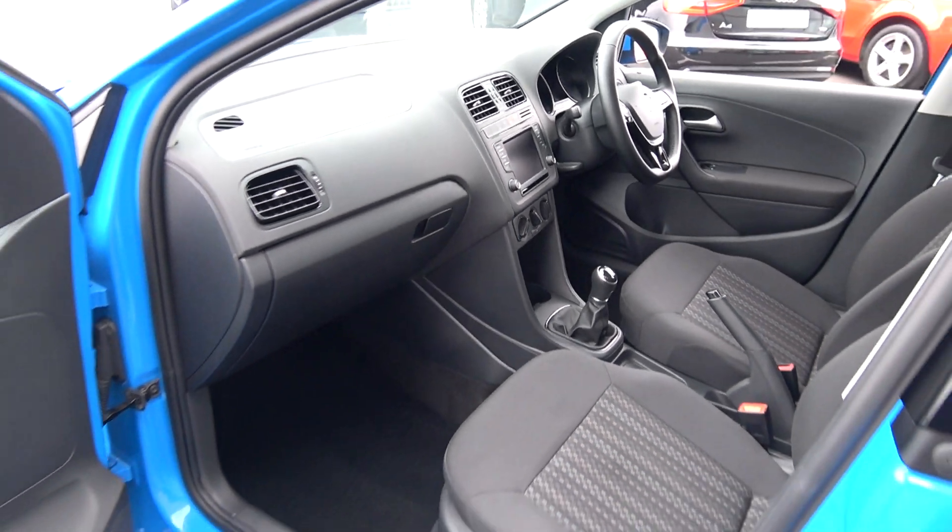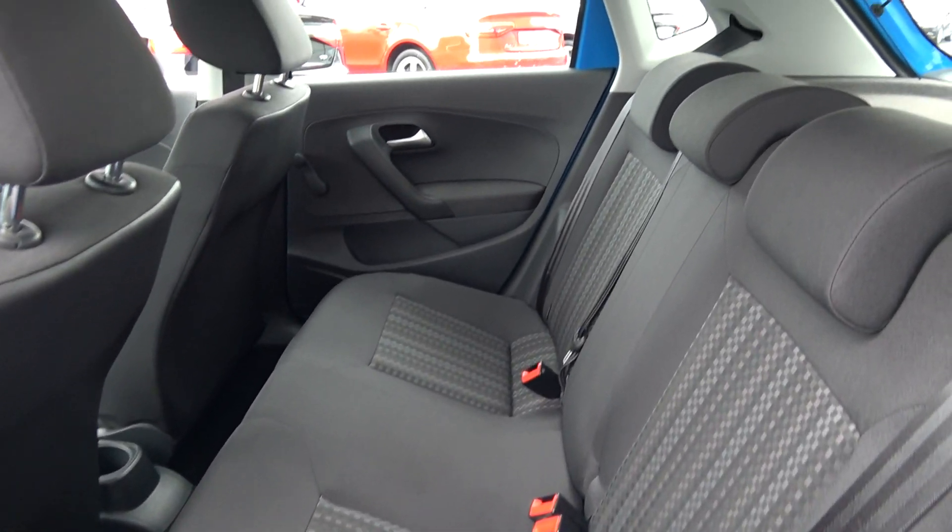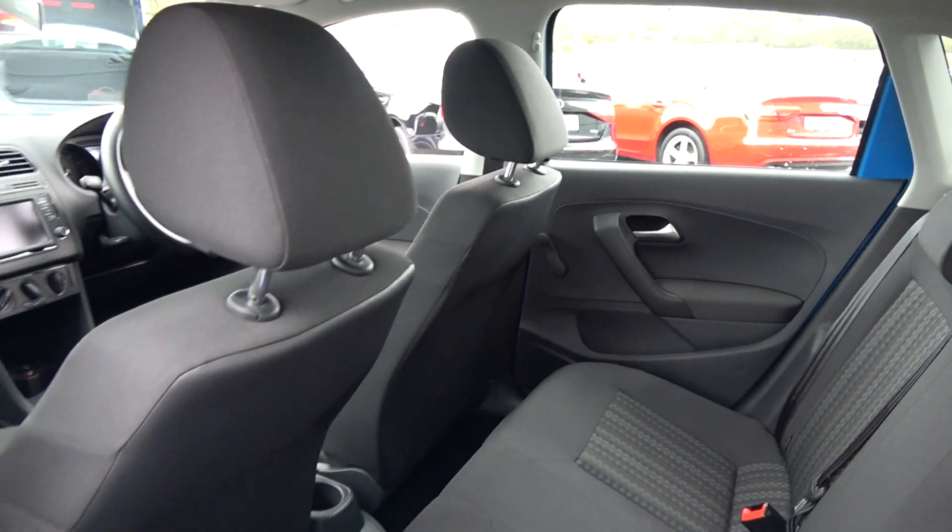Continuing to the interior on offer to the rear, again spacious ample leg and headroom on offer for your rear passengers. We have your ISOFIX points in place and all your standard safety features, with the vehicle again offered in immaculate condition throughout.